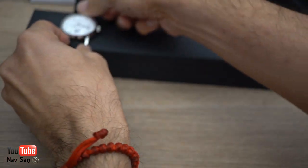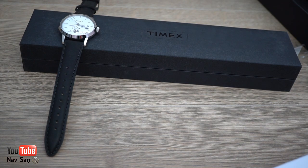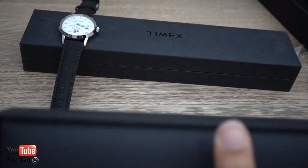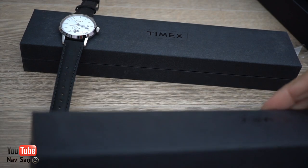I guess they want to get rid of these, that's why they're at half price, but at half price I can't go wrong. So that's the first one. I'll do a full review of both watches in a while — these watches are not for me, I'm going to give one each to my daughters.